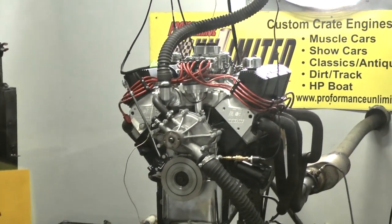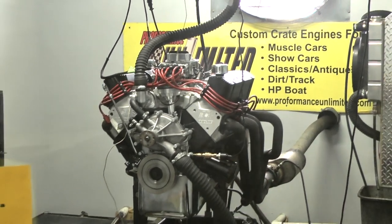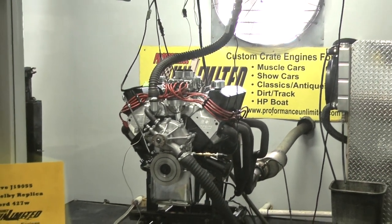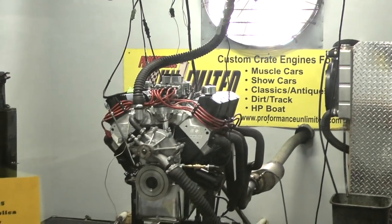Nice. Idle is beautiful. Beautiful oil pressure. Temperature's real good. Nice.